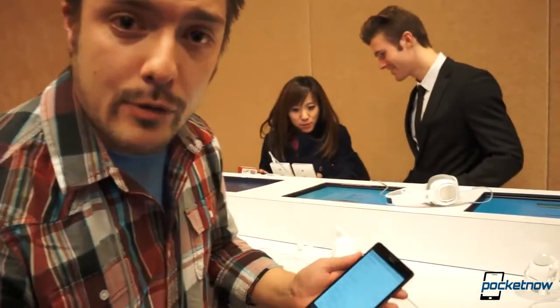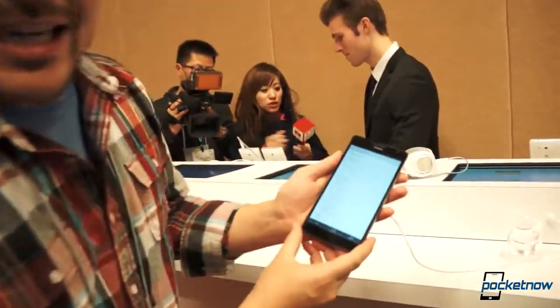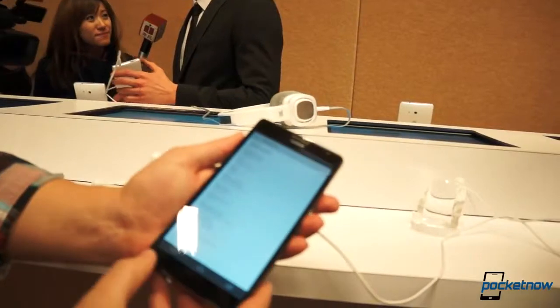Hey guys, it's Michael with Pocketnow.com, here very quickly with the Ascend Mate from Huawei. This is a 6.1-inch device — the largest device we've seen from Huawei in the smartphone form factor.